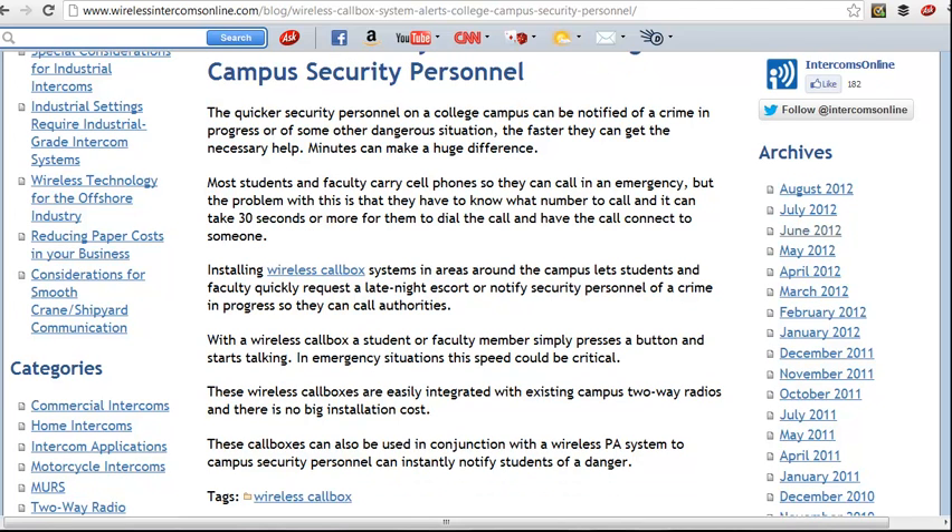It's very expensive to install cable, so that's where a wireless call box comes into effect. There are also wireless PA systems that can be used with these call boxes for emergency notification communication.